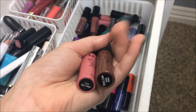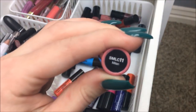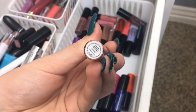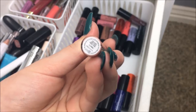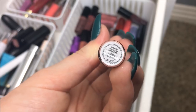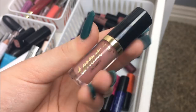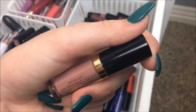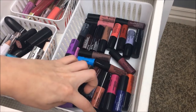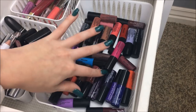I have two NYX Soft Matte Lip Creams — one in Dubai and one I'm not sure how to pronounce. Also a Kat Von D Everlasting Liquid Lipstick in a shade I'm not sure how to pronounce either. And lastly, a Tarteist Lip Paint in Birthday Suit, which I got for free from Sephora for my birthday. All of the ones you see down here are NYX Liquid Suedes — I got them in a vault for my birthday.